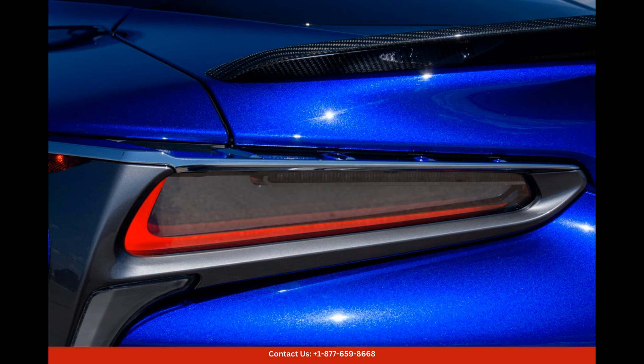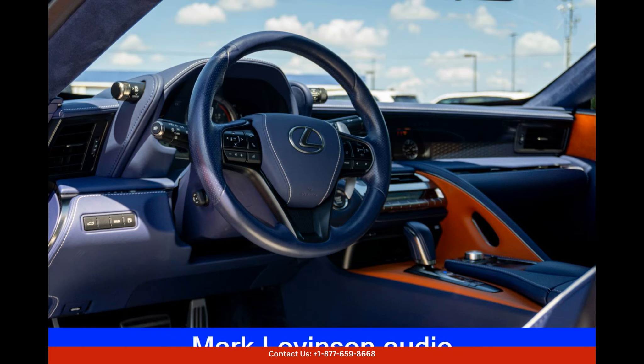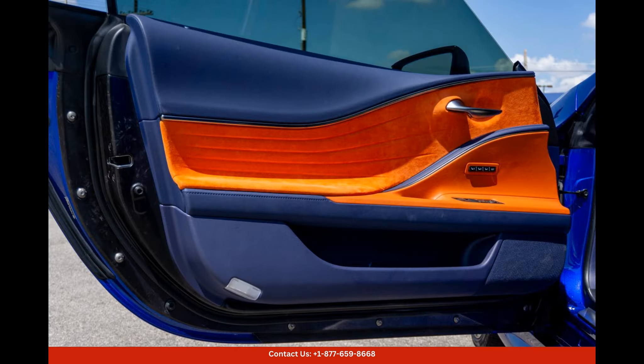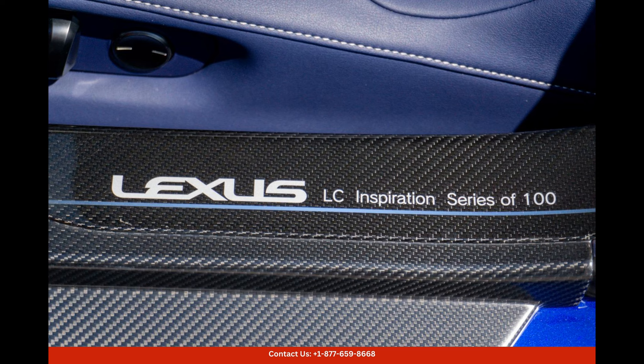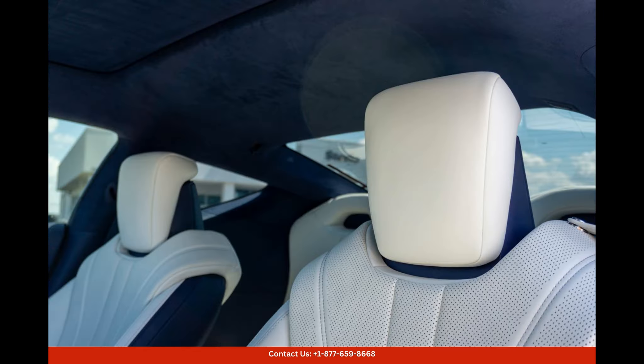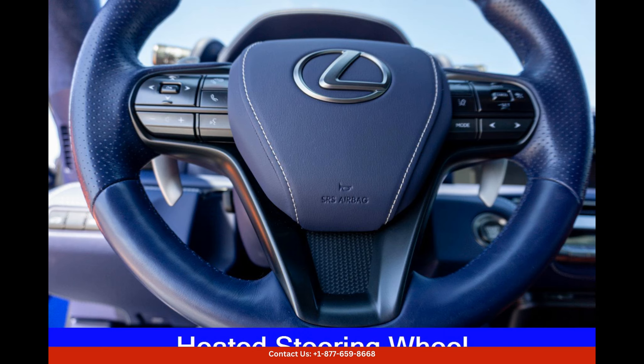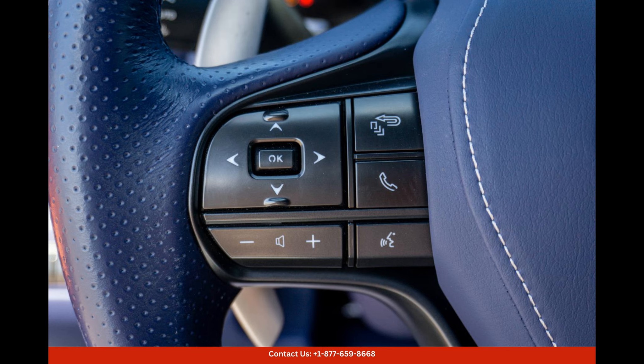Powered by a rear-wheel drive system, this Lexus LC500 is equipped with a powerful yet smooth V8 engine that delivers exhilarating performance. The sleek and aerodynamic design of this luxury coupe ensures a dynamic driving experience while providing a comfortable and refined ride.